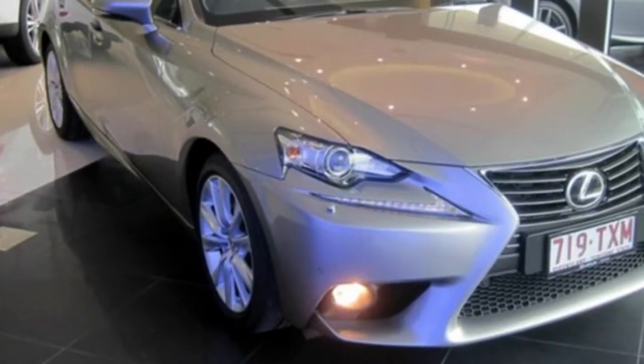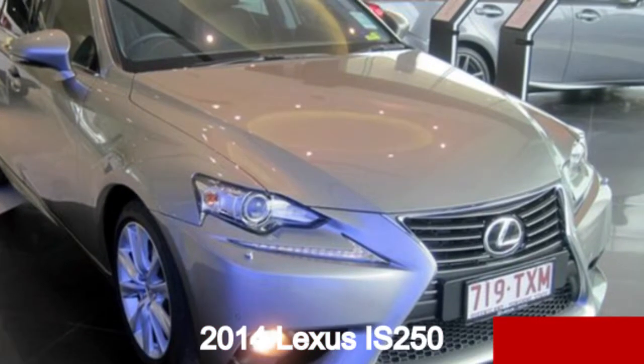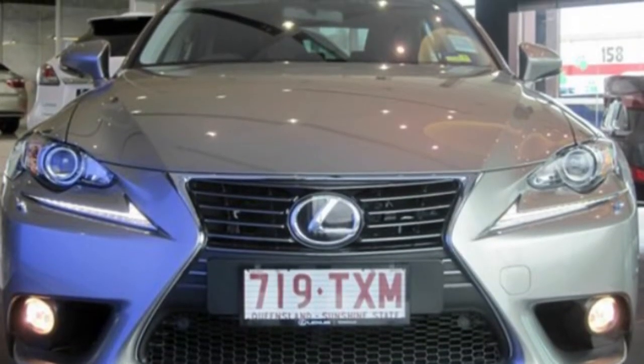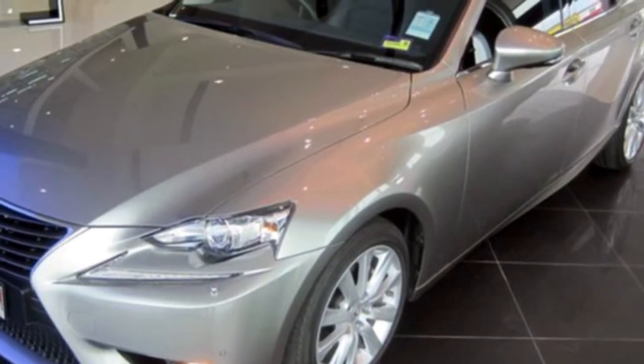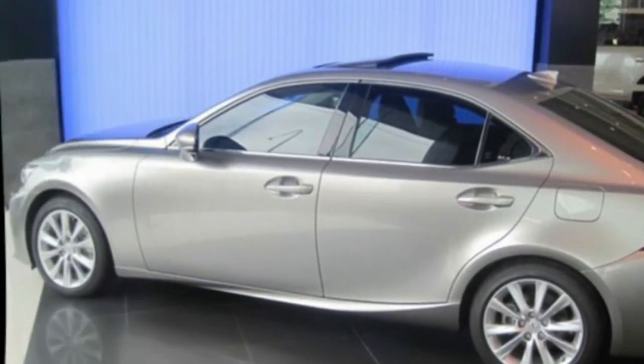Look no further than this 2014 Lexus IS250. This IS250 has a reliable 2.5 litre engine and a smooth shifting automatic transmission. The attractive gold exterior is complemented by its stylish interior. This vehicle has all the features you could dream of.